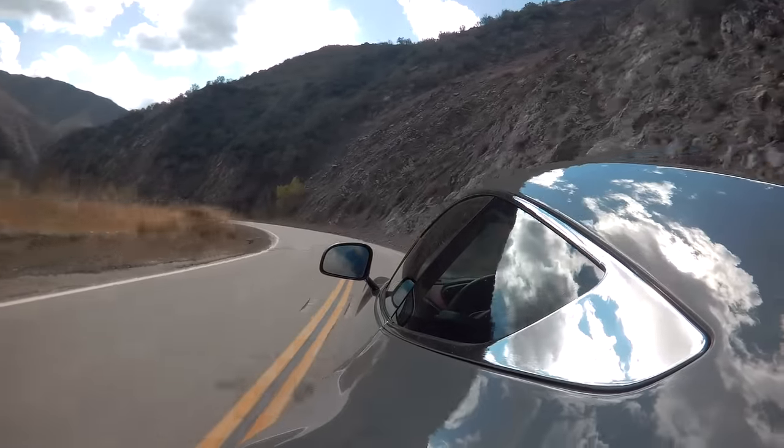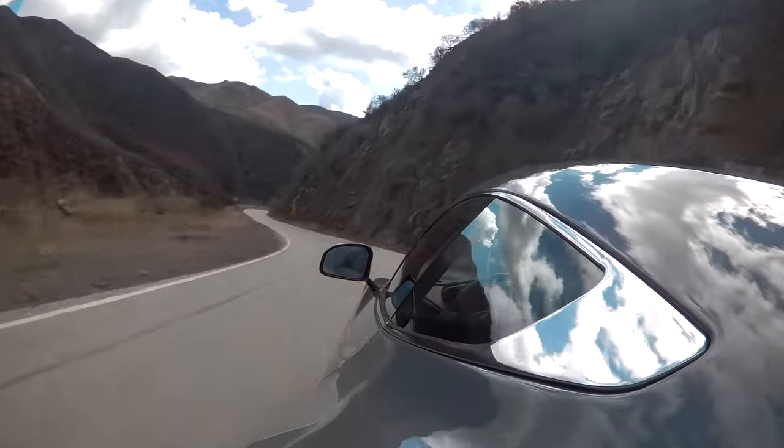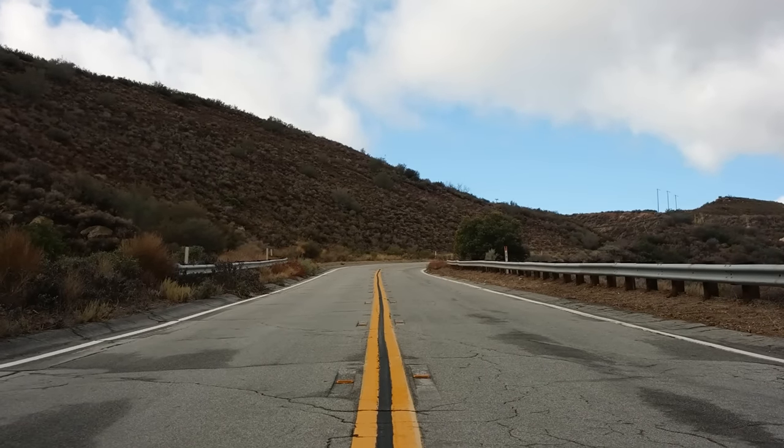If you go to Malibu, there are canyons there — those are tighter, so if I'm reviewing hatchbacks I'll usually go up there. And then in here, in parts of the Angeles National Forest, they're a little more open and you can carry more speed. They're proper roads and they're largely unpatrolled — that's another good thing.